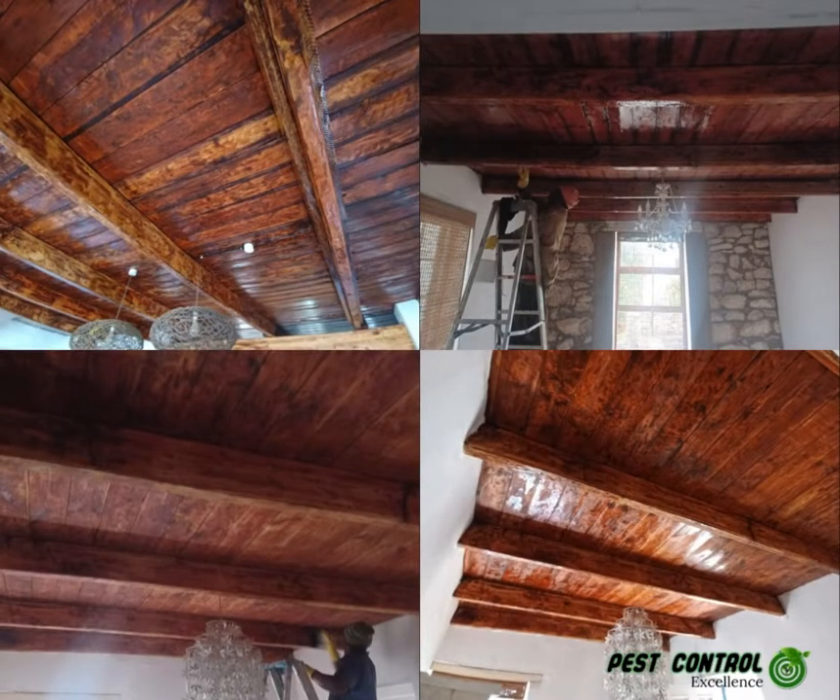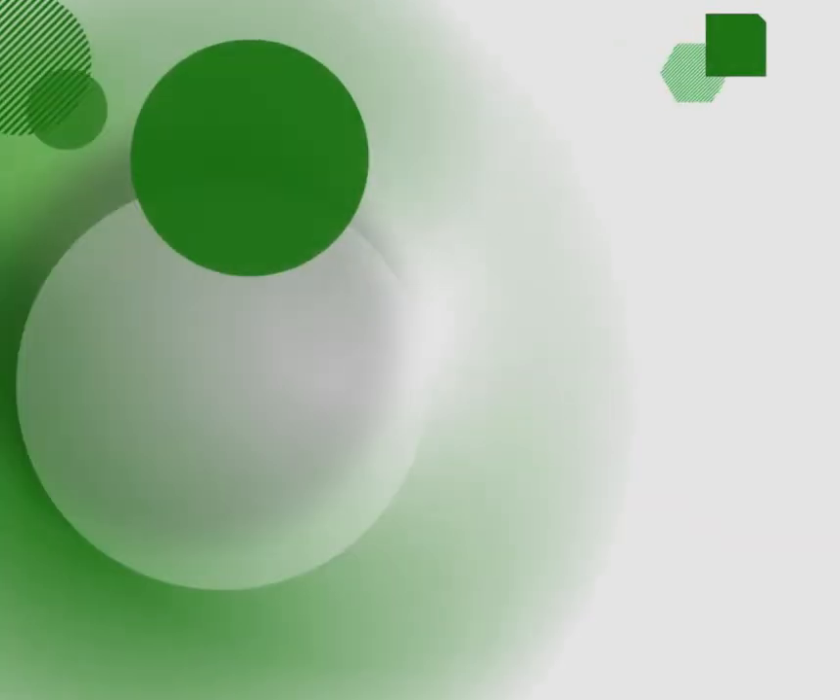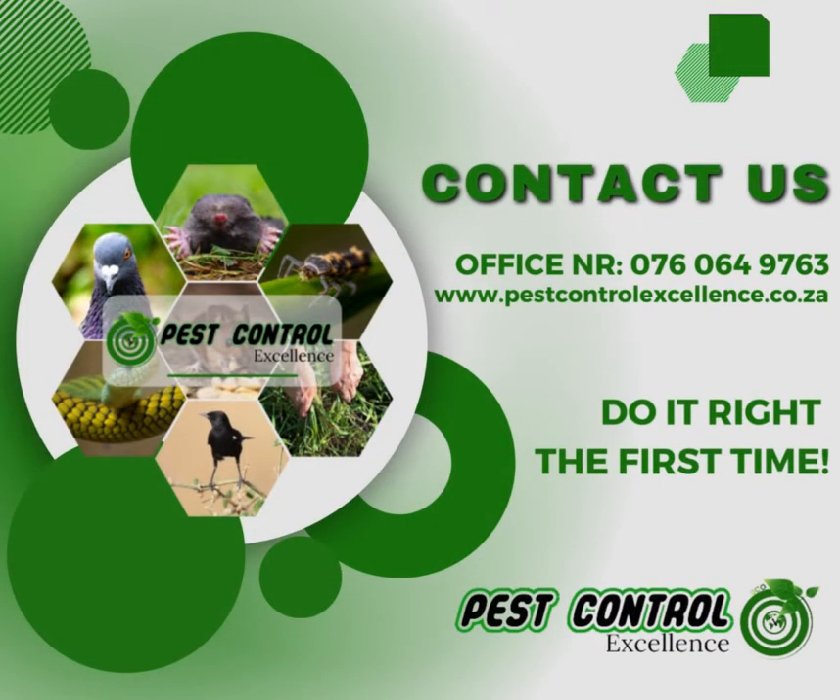Please feel free to visit our website at www.pestcontrolexcellence.co.za to retrieve more information regarding wood destroying organisms.